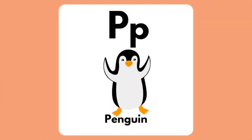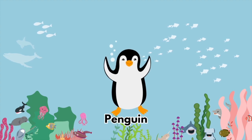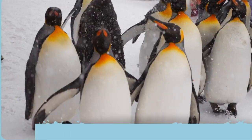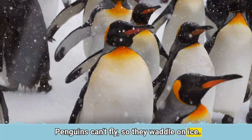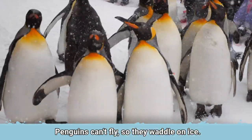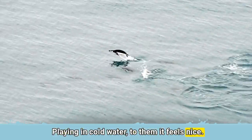The letter P is for Penguin. Penguins can't fly so they waddle on ice. Playing in cold water — to them it feels nice.